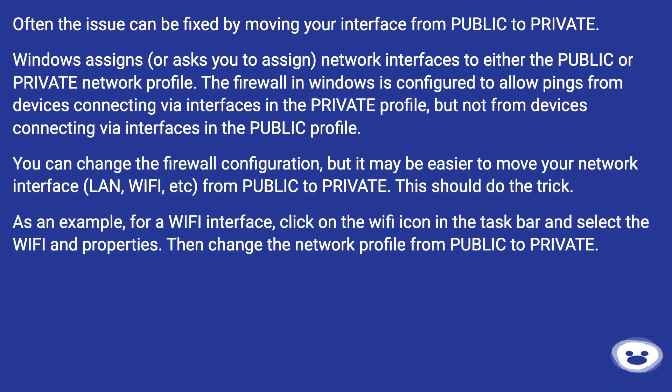Often the issue can be fixed by moving your interface from public to private. Windows assigns, or asks you to assign, network interfaces to either the public or private network profile. The firewall in Windows is configured to allow pings from devices connecting via interfaces in the private profile, but not from those in the public profile. You can change the firewall configuration, but it may be easier to move your network interface — LAN, Wi-Fi, etc. — from public to private. This should do the trick.